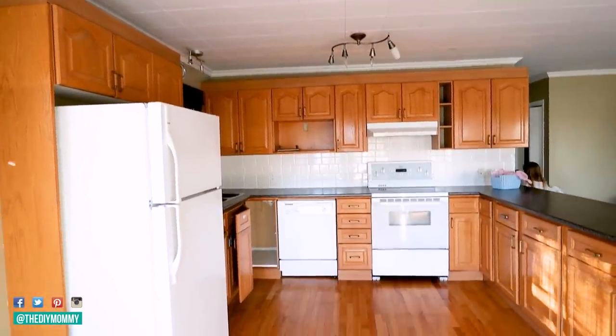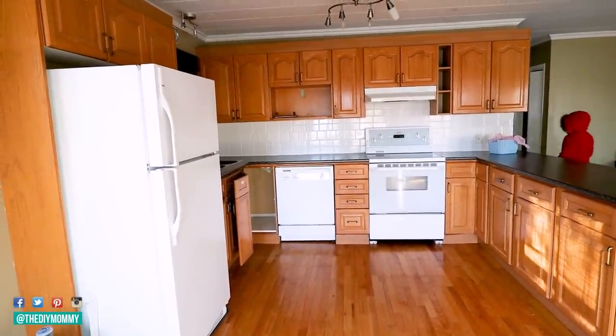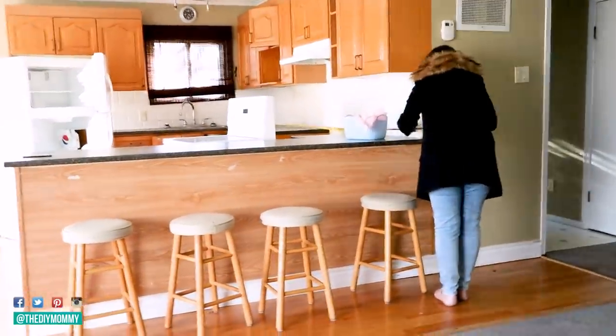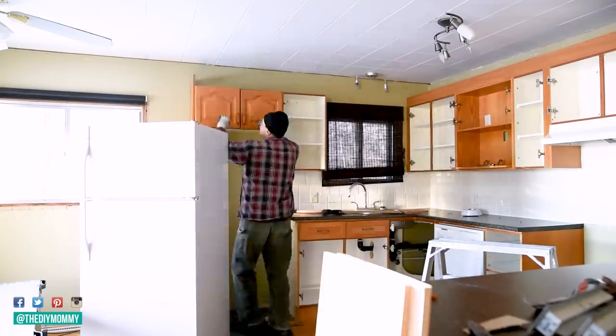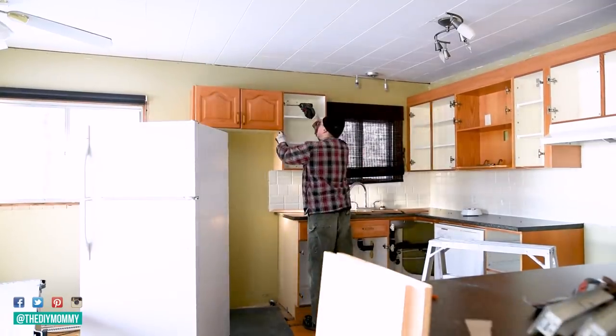Here's how the kitchen looked when we bought the little lake house. It had a u-shaped layout with a peninsula and dated honey oak cabinetry. Even though the cabinetry was in semi-decent condition I wanted to change the layout of the kitchen to make it feel more modern and open, so we removed all of the cabinets and donated them.